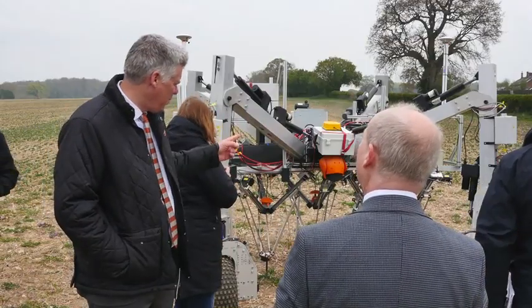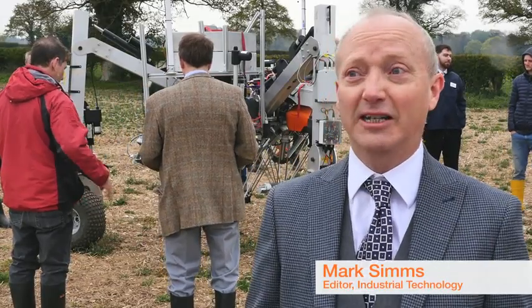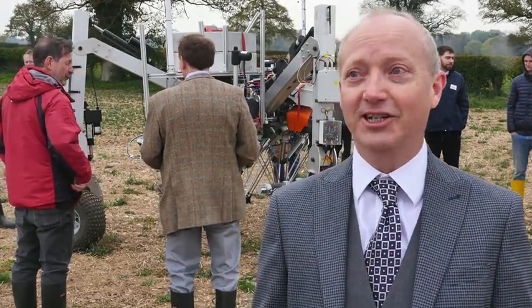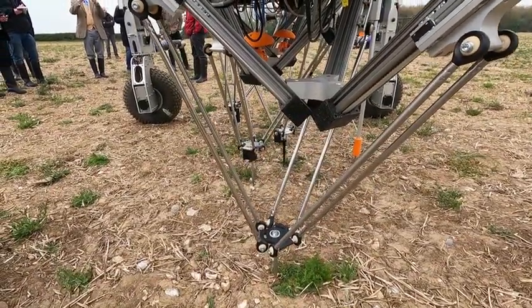When you look at some of the farming problems at the moment — the challenges, the cost of herbicides, the decreasing effectiveness of herbicides — it needs a new approach. This zapping them with electricity, driven by those little robot arm probes, is a fantastic application, great for farming.